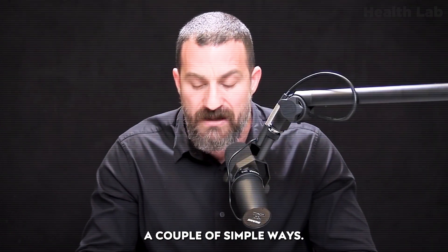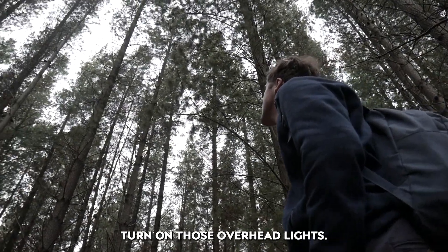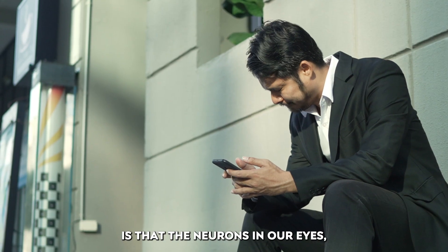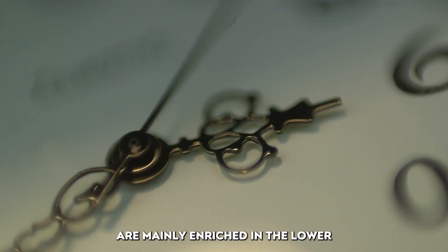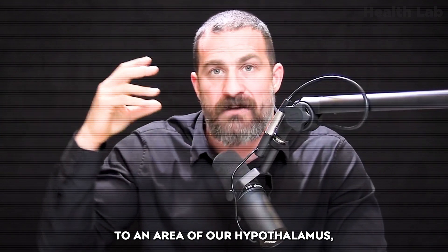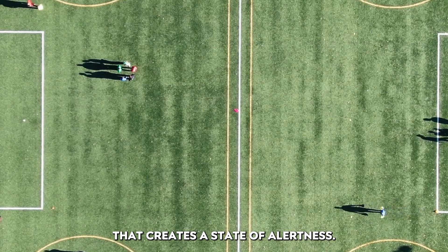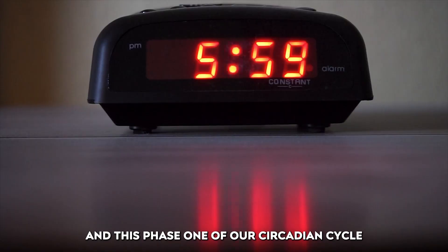What's special about overhead lights for setting alertness is that the neurons in our eyes called melanopsin ganglion cells are mainly enriched in the lower half of our retinas and view the upper visual field. Those neurons send projections to an area of our hypothalamus right above the roof of our mouth that creates a state of alertness. Early in the day, we want to be as alert as possible, and this phase one of our circadian cycle is when we are best at doing analytic, detail-oriented work.